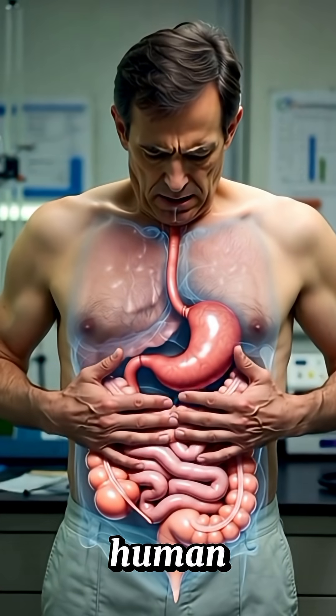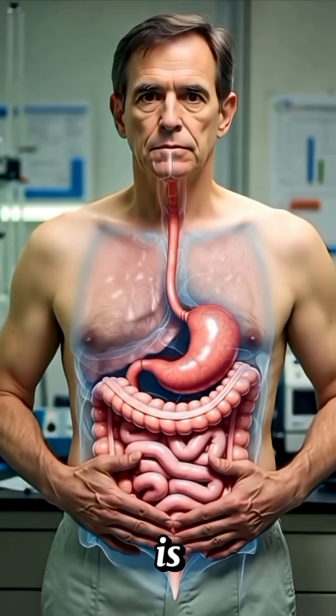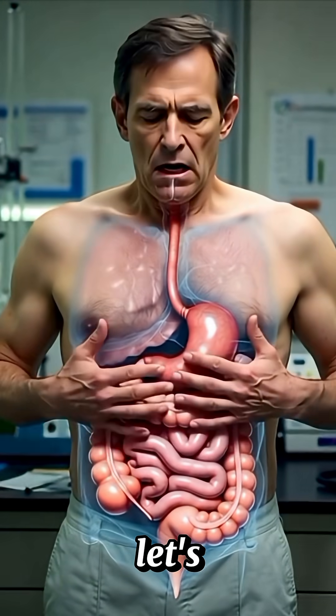How food digests in the human body. Welcome back. Today I'll show you exactly how food is digested in your body, step by step, in a simple and clear way. Let's begin.